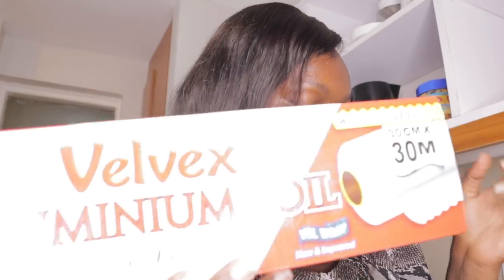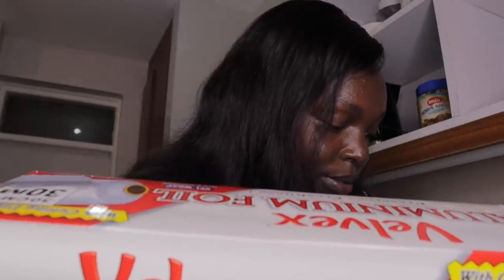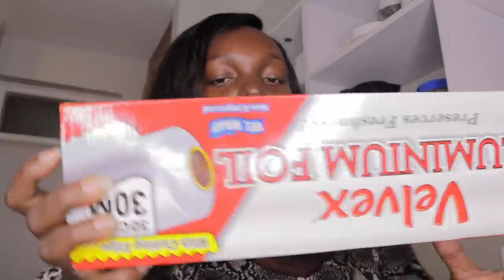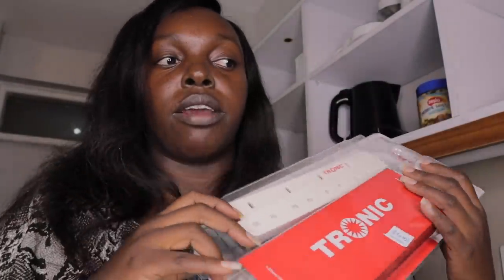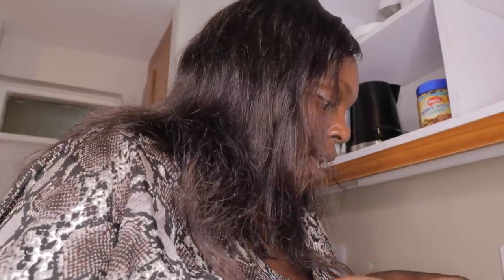I'm trying to drink lemon water morning and evening. I also got Belbex aluminium foil - I'll be doing a lot of baking. It was on sale at around 410 shillings. I also got an extension cord so I can move my fridge further away from the oven. Thanks for the advice on that, guys.